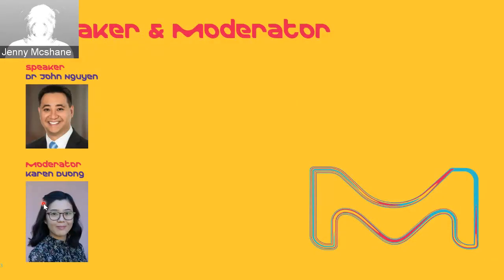A little bit of background about the speaker and the moderator. Dr. Wen has conducted research on photoredox catalysis as a PhD student with Professor Corey R.J. Stevenson at the University of Michigan, and on palladium-catalyzed cross-coupling as a postdoctoral fellow with Professor Steve Buchwald at MIT. He joined Merck in 2018 as Business Development Manager. Also with us is Karen Deong, our Field and Application Specialist located here in Australia.